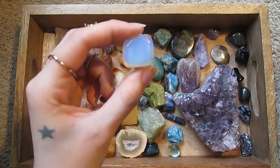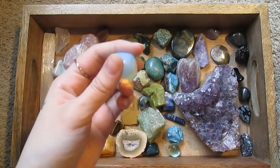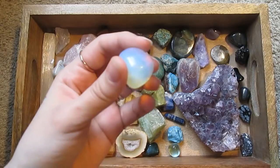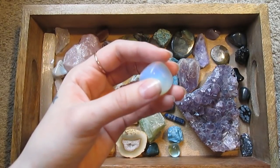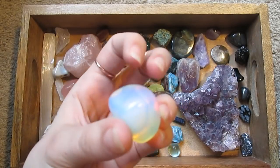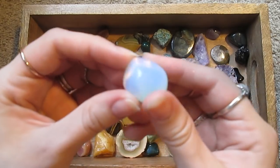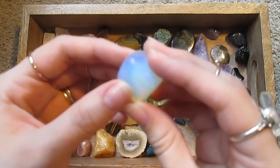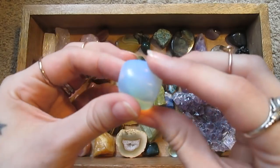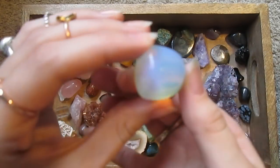This is — what is this called — opalite, I think. I can't remember. I believe it's called opalite. It's synthetic opal, but it's just really pretty colored glass as far as I know. It's so interesting looking though, so I love it.